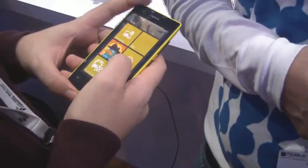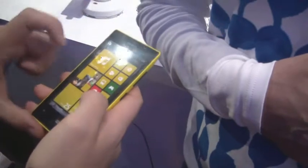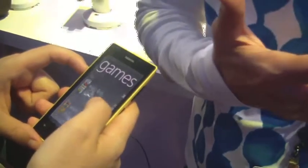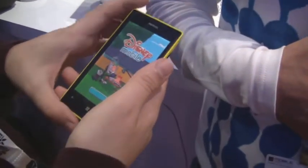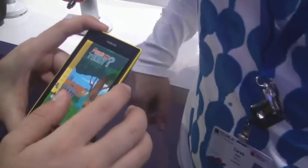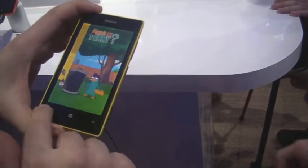It has a 5 megapixel camera on the back, but it doesn't have a front-facing camera. The best front-facing camera in the Lumia lineup is the 720. The screen resolution is wide VGA, which is 800 x 480.